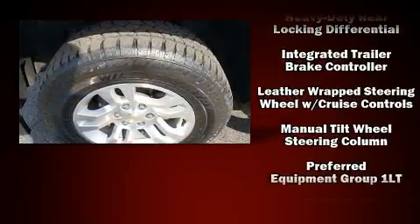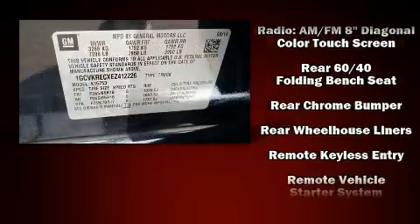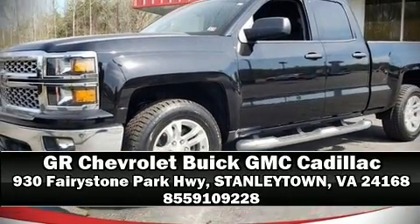OnStar and four-wheel disc brakes with ABS — with electronic stability control supplementing mechanical systems, you'll maintain precise command of the roadway. Come down to our dealership; you'll get a great vehicle at a great price.